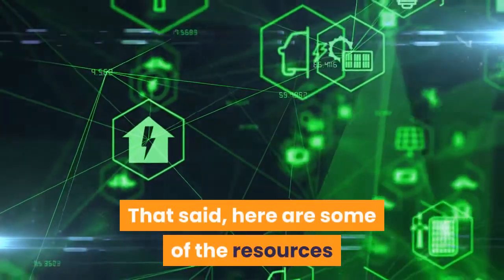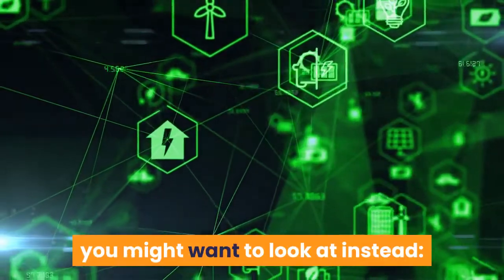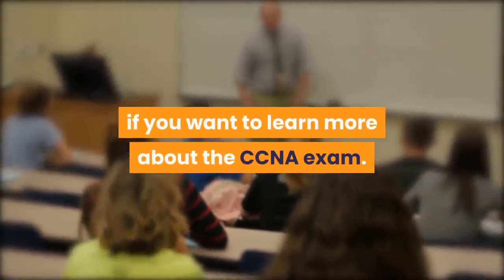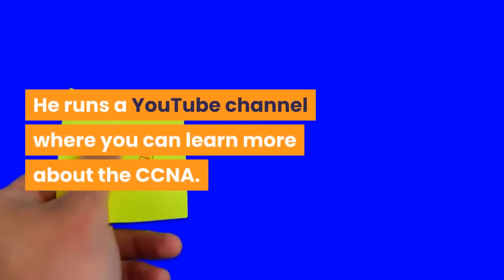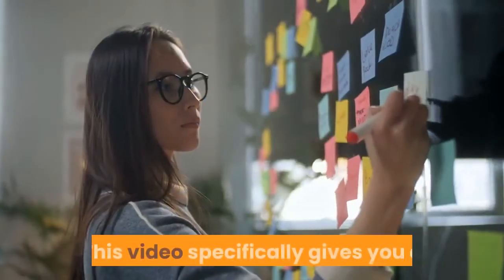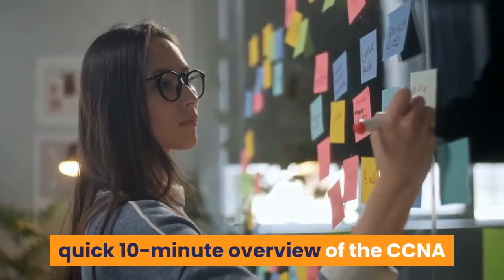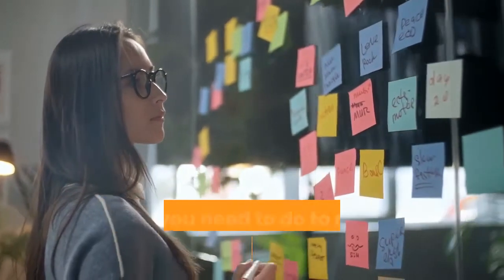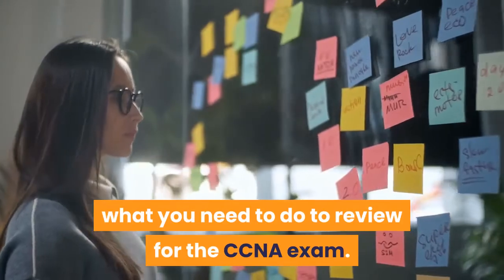Here are some resources you might want to look at instead. Professor Messer is a good resource if you want to learn more about the CCNA exam. He runs a YouTube channel where you can learn more about the CCNA. This video specifically gives you a quick 10-minute overview of the CCNA so that you will have a quick idea of what you need to do to review for the CCNA exam.